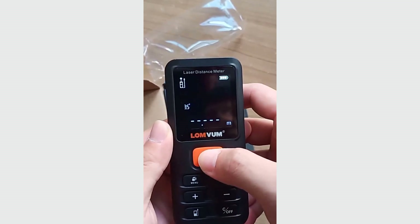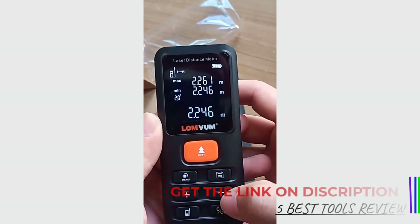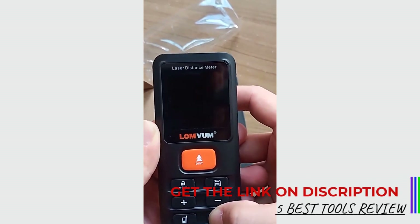The Lomvom Laser Distance Meter is CE certified, indicating that it meets European safety, health, and environmental protection standards. Originating from mainland China, the device reflects a combination of advanced technology and affordable pricing.